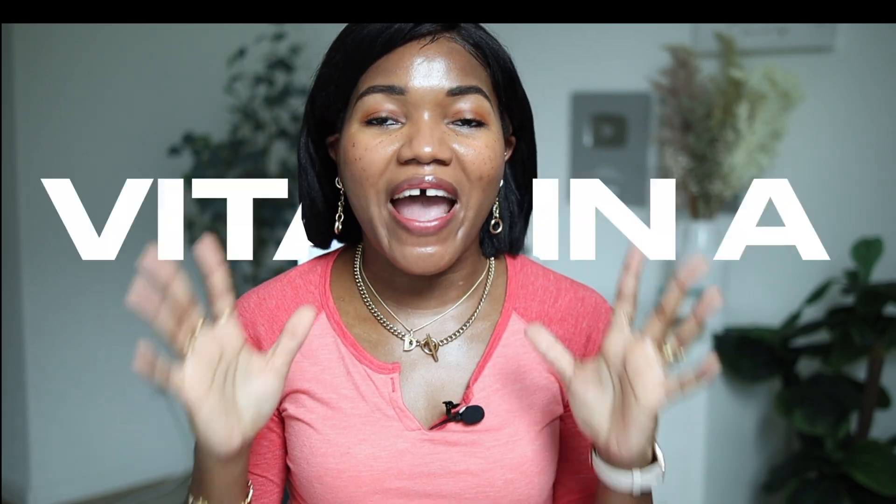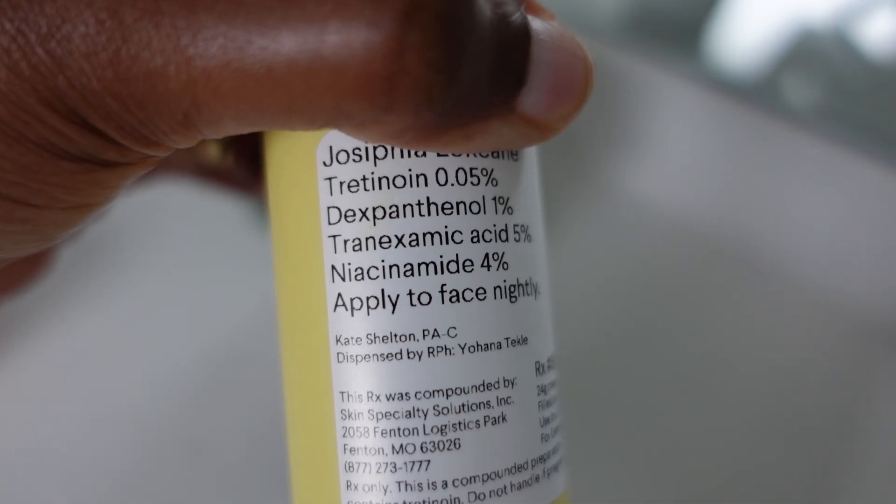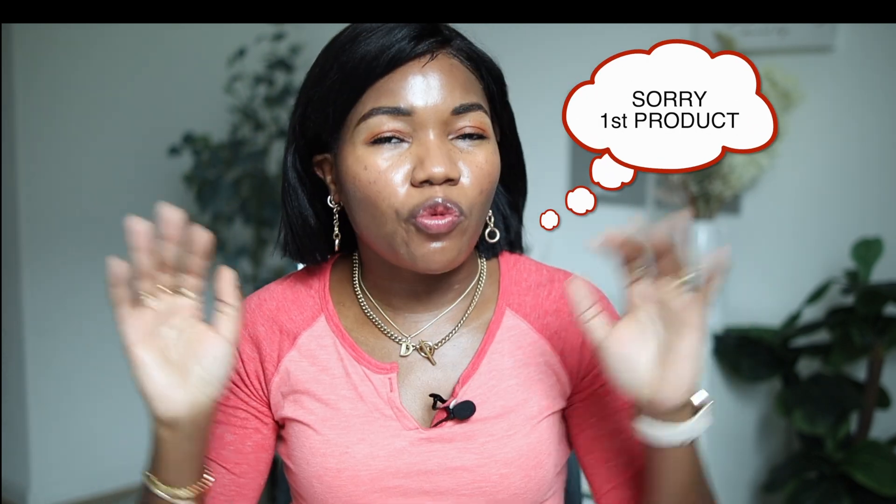The first ingredient I recommend is Vitamin A. Vitamin A is great for anti-aging and great for hyperpigmentation — it is the king, the queen ingredient to have at all times. My tretinoin cream has different types of ingredients inside.